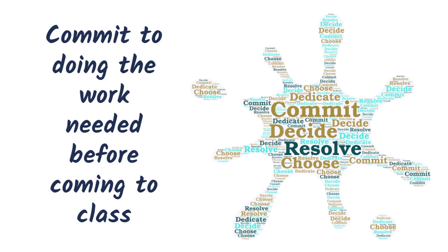Step one for your student will be to make a commitment. Flipped classes aren't easier than normal classes. In fact, in some ways they're more challenging, but they're also more rewarding. Your student will need to decide that they are dedicated to doing the work outside of class on time, every time.